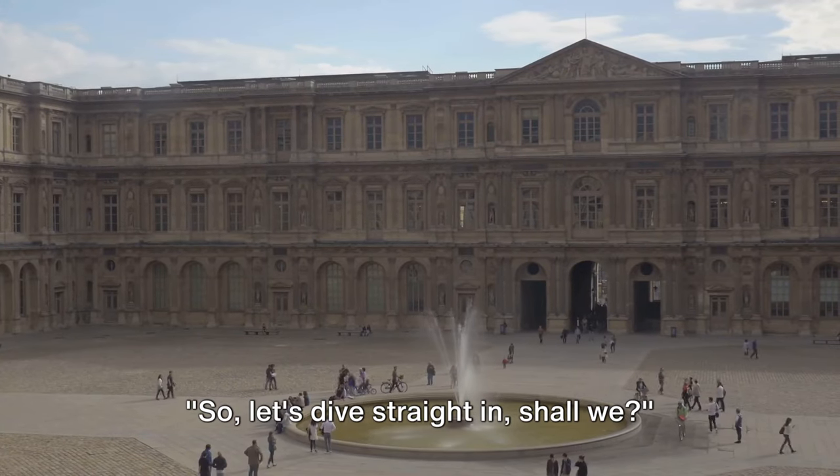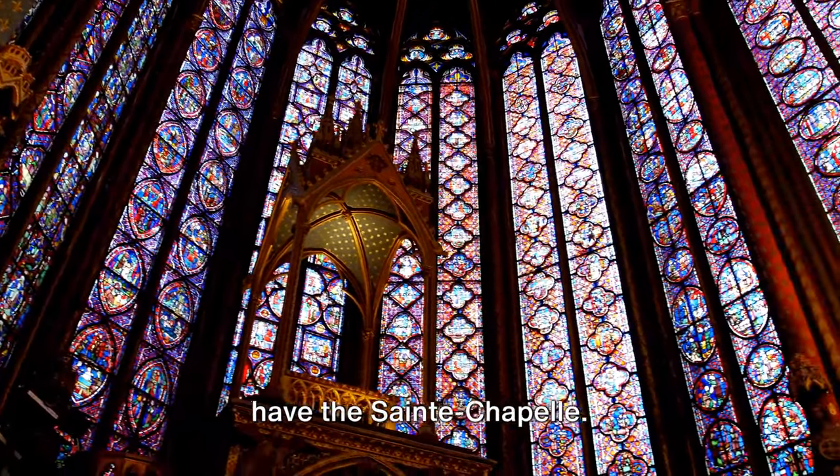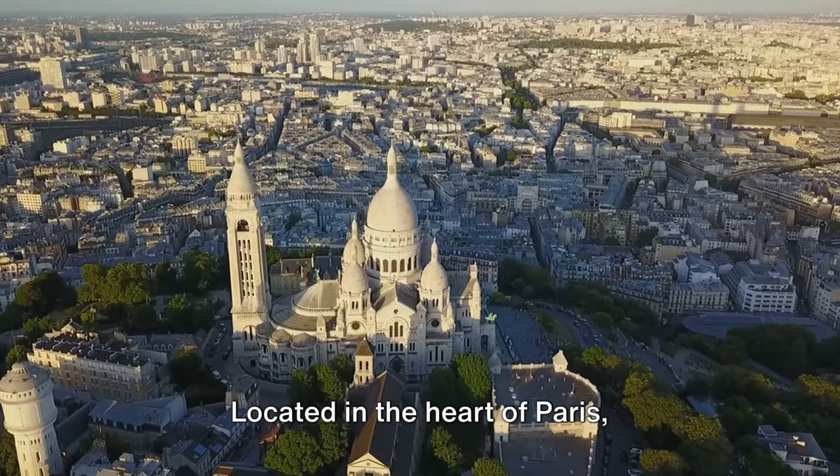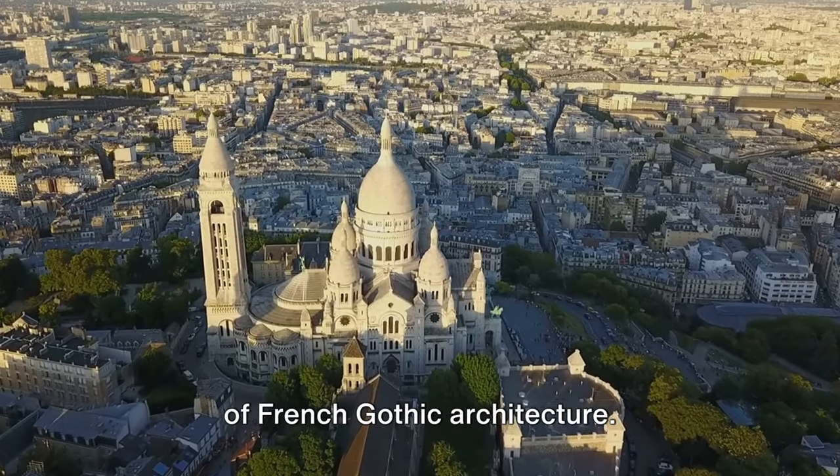So let's dive straight in. Starting with number 10 on our list, we have the Saint-Chapelle. Located in the heart of Paris, Saint-Chapelle is a stunning masterpiece of French Gothic architecture.